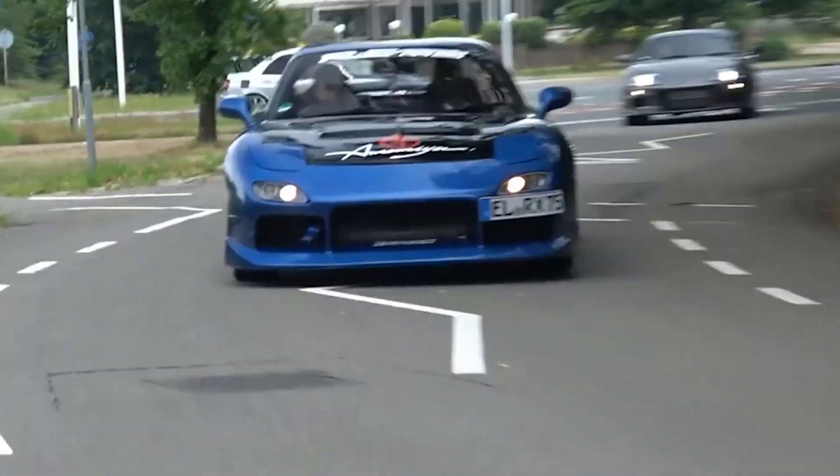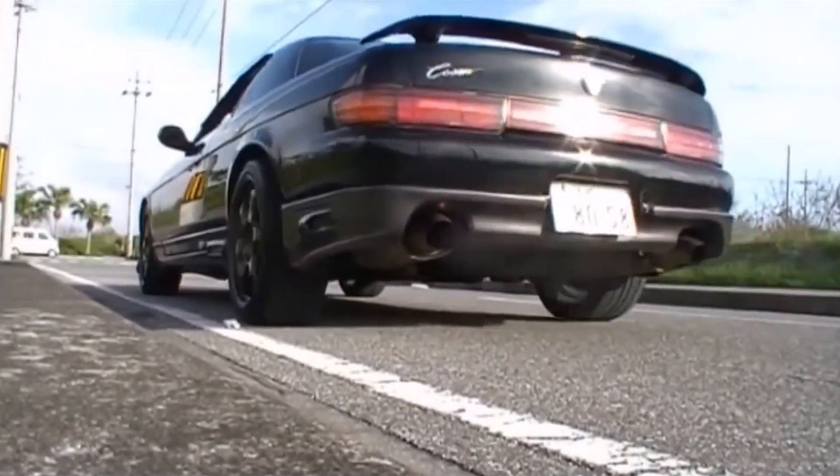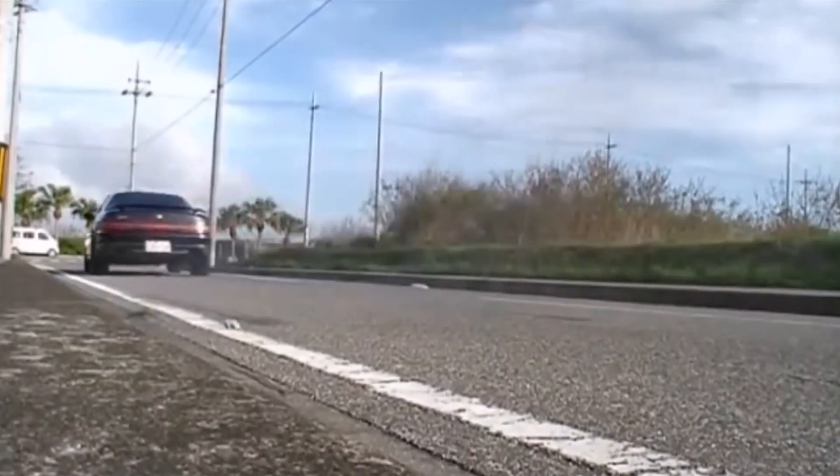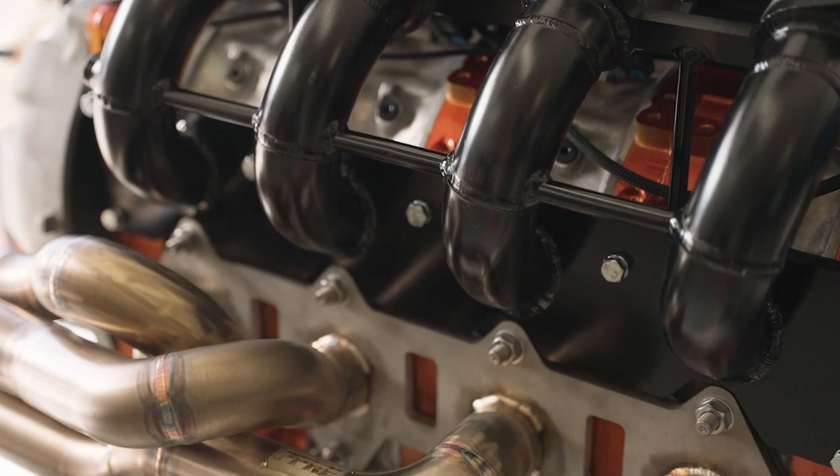We all love the sound of a turbo 3 rotor or even a screaming naturally aspirated 4 rotor. But what if I told you you could go bigger?